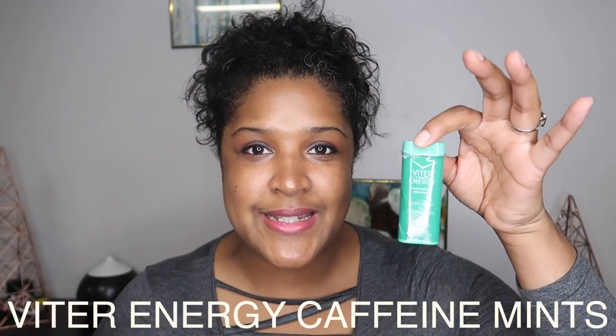Hi guys and welcome back to my channel, it is me Daphne here with another video for you guys today. I'm going to be reviewing vitamins — they sent me an email saying that they like my channel and if I'm interested in reviewing their mints for them. I said yes, sure, I will try them and give my honest opinion.